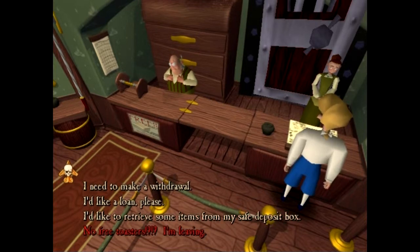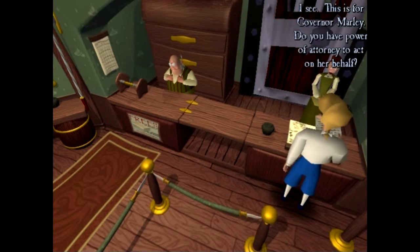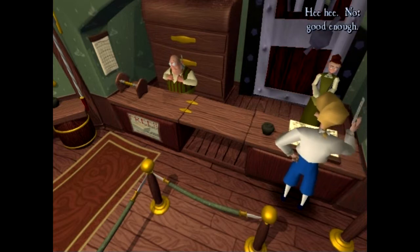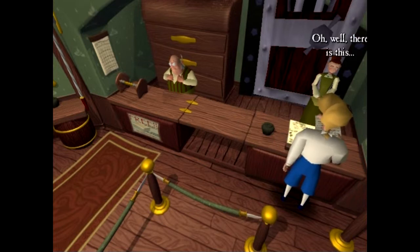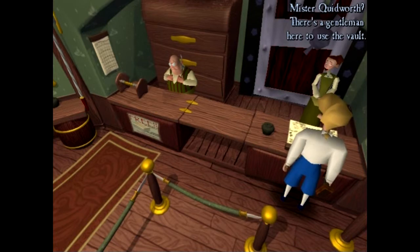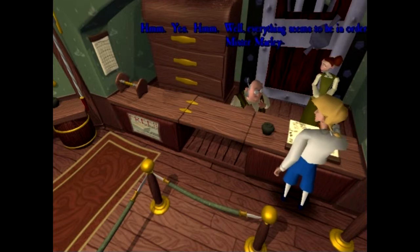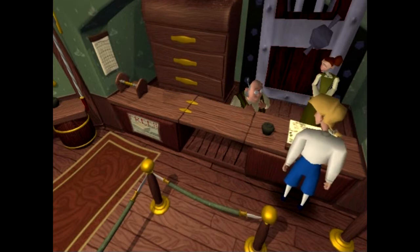I'd like to retrieve some items from my safe deposit box. Fine, sir - and whose name is it under? Marley, H.T. Marley. Here's a letter that might help. I see - this is for Governor Marley. Do you have power of attorney to act on her behalf? I think so - I'm her dashing husband. Not good enough. Oh well, there is this. Oh my - that will be fine, sir. Just a moment. Mr. Quidworth, there's a gentleman here to use the vault. Everything seems to be in order, Mr. Marley. That's Mr. Threepwood - as in, sir. Stop calling me Marley. Just follow me into the vault - we can open up your grandfather-in-law's safe deposit chest.